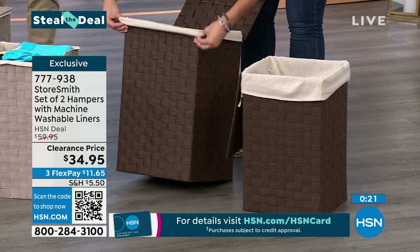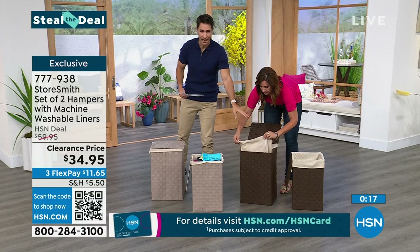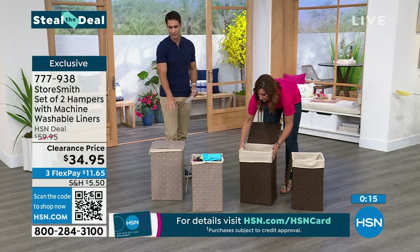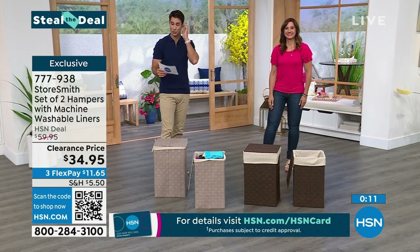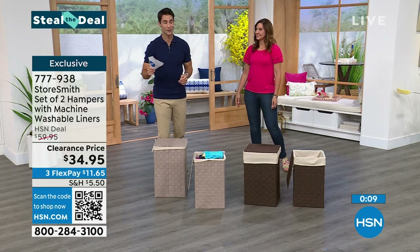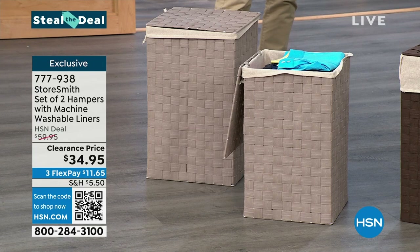This is the chocolate brown, and we also have the taupe. They're slightly different sizes. $34.95 — we have about 860 remaining. The good thing about clearance: prices are low. The bad thing: quantity is also low. Things go very quickly here, so if you see something, jump on it. Item number 777-938.